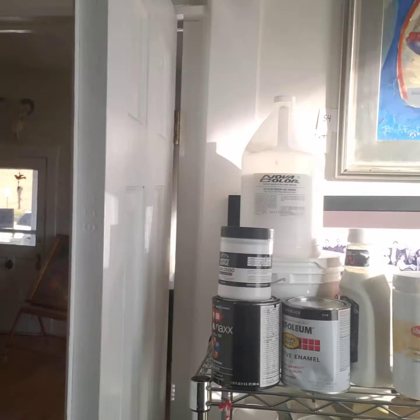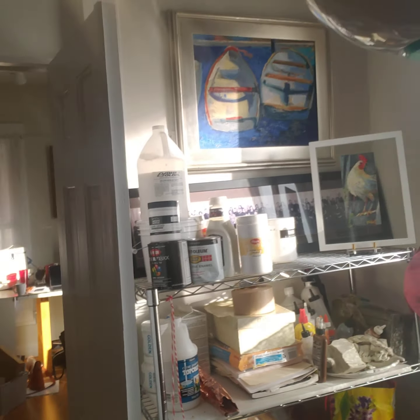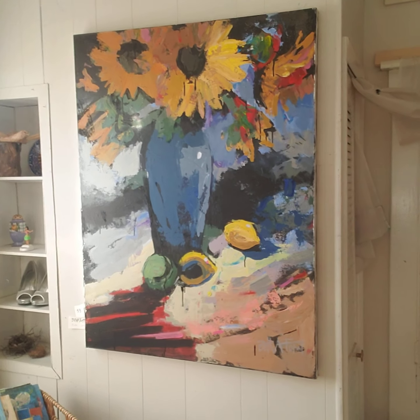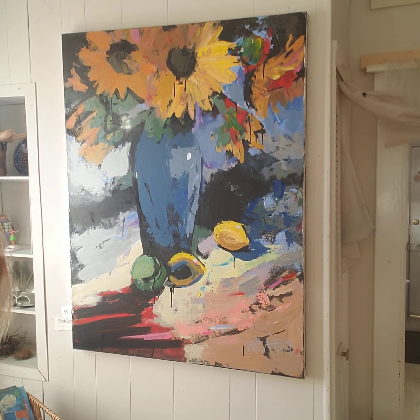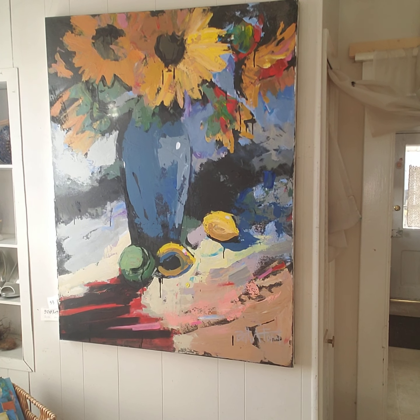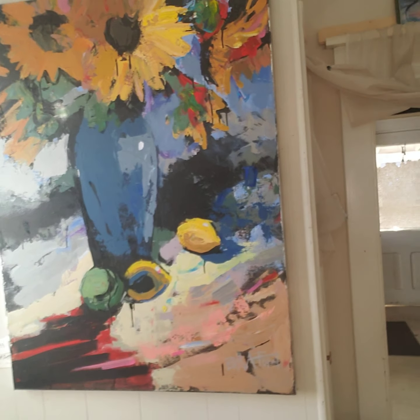That does not show up well at all — it's two skiffs. And behind me is Zoinks, which is three by four, 36 by 48 inches in acrylic. That is number 53.